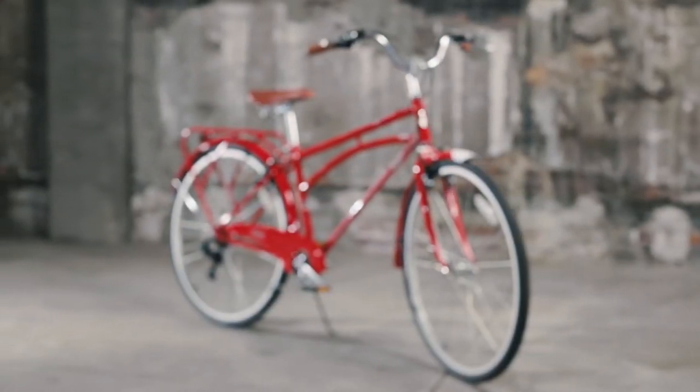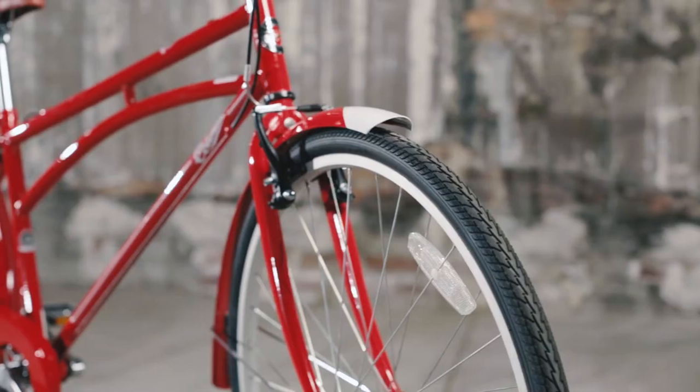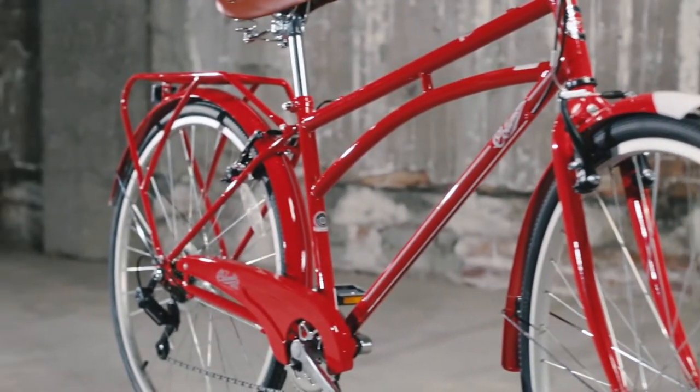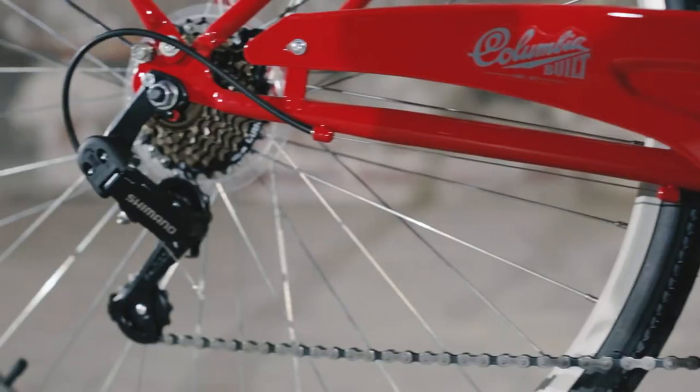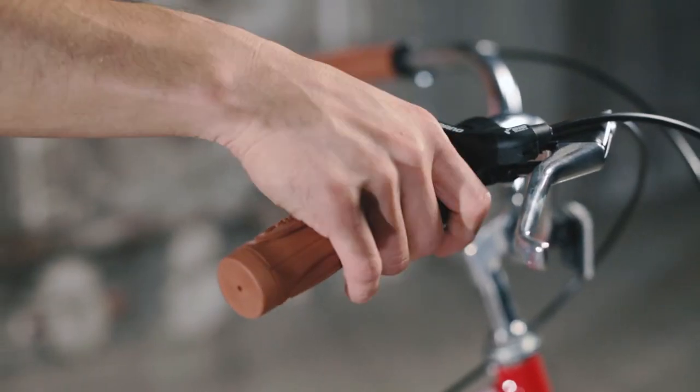The beautiful Columbia Archbar is an authentic vintage design from the 1920s, featuring the authentic steel archbar frame design, equipped with front and rear steel full-wrapping fenders. The 7-speed drivetrain is equipped with a high-quality Shimano derailleur and easy-to-use Shimano twist shifter.